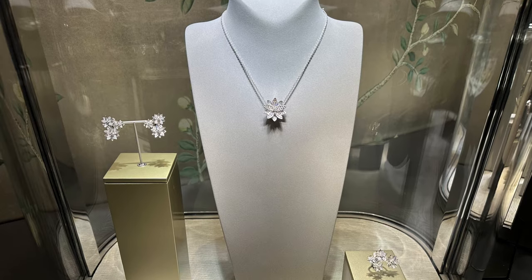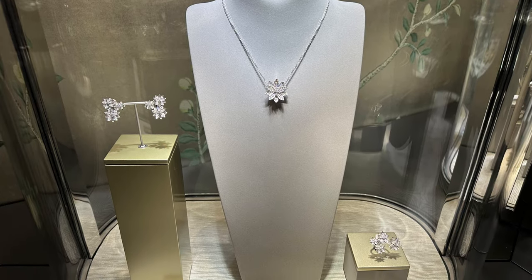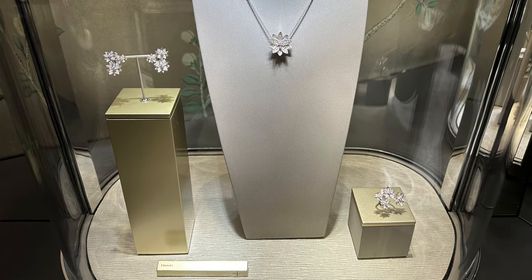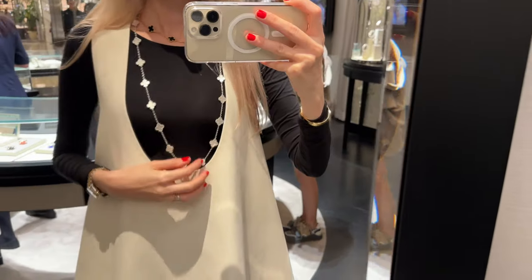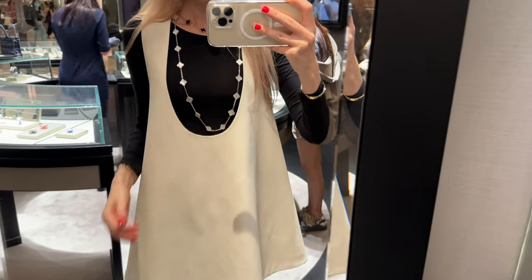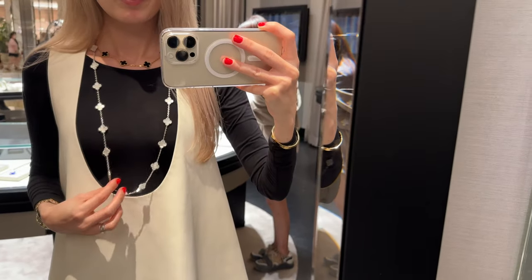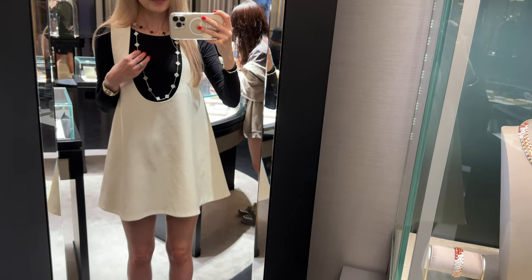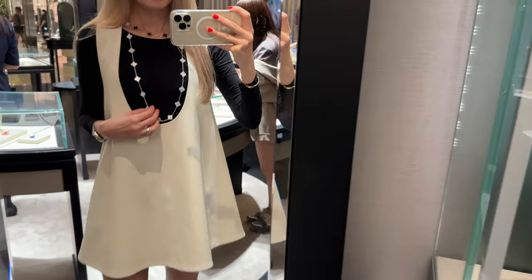Van Cleef and Arpels is having another price increase — it's worldwide and it's going to be five percent on every item. So I thought it's a good idea to come in and pre-order, because I have something on my wish list that I'm so in love with and I would not want to overpay for it later.